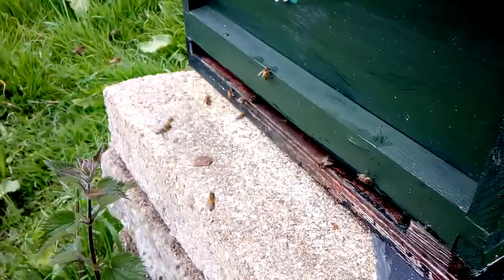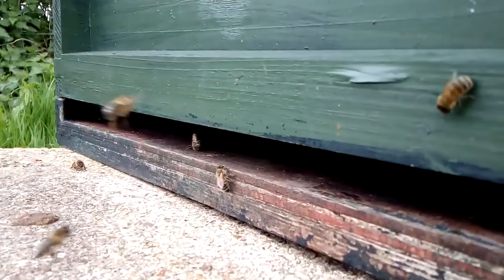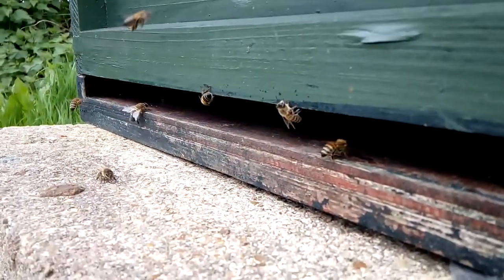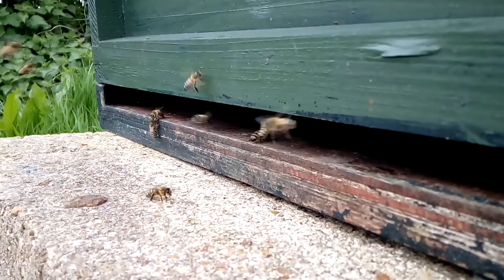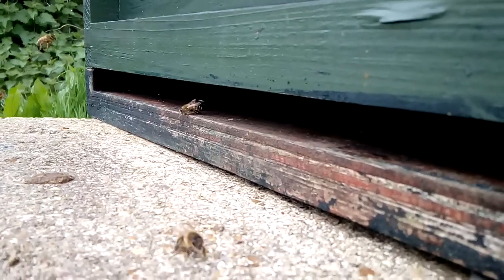Hi, this is R6. I'm checking for pollen coming in because they've got a new queen in here. So if pollen is coming in, that means she's laying — so that's what I'm checking for now.